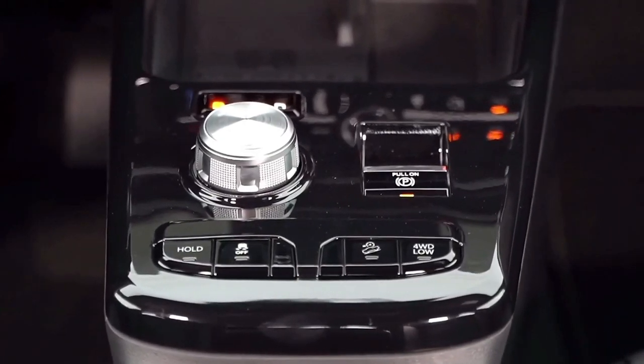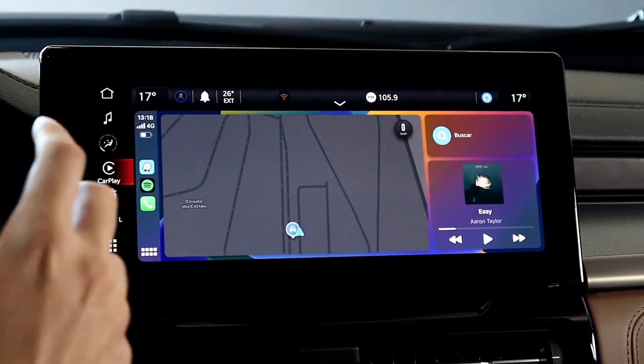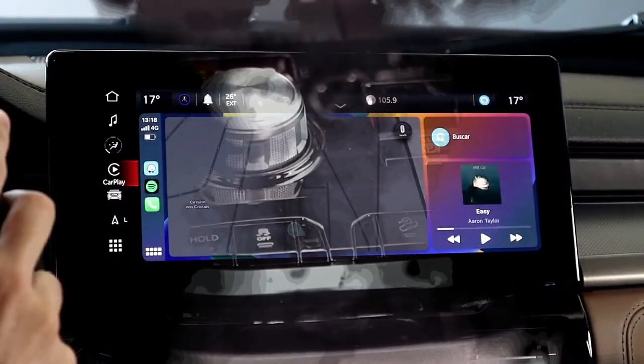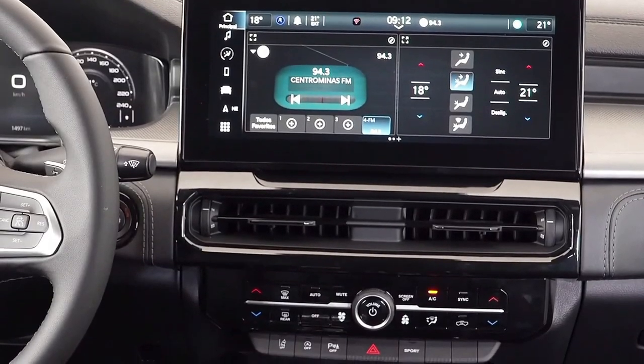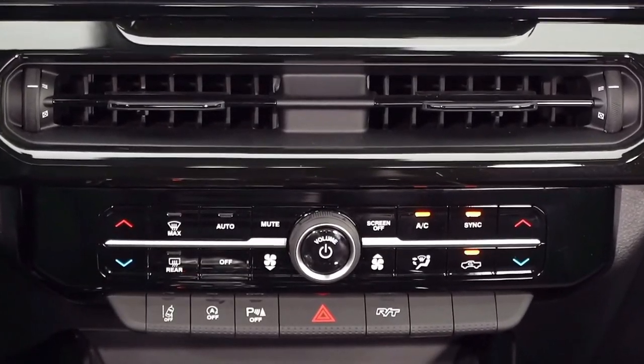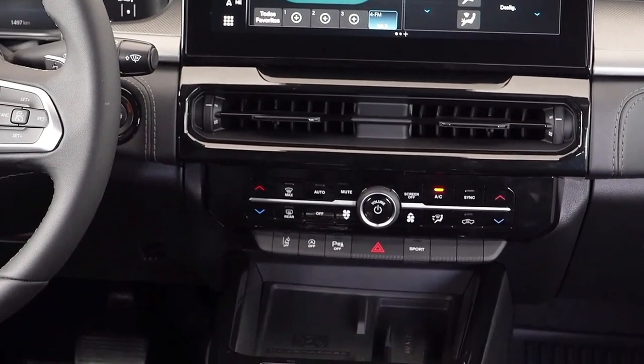Despite its economy packaging, the Rampage doesn't skimp on the luxurious features we've come to love in a full-size truck, such as a power-opening tailgate. Like other compact pickups, the Rampage will likely use unibody construction, possibly the same platform found under the Dodge Hornet and Alfa Romeo Tonale.